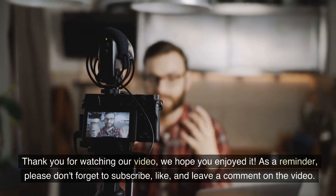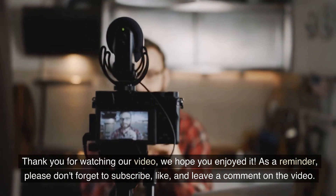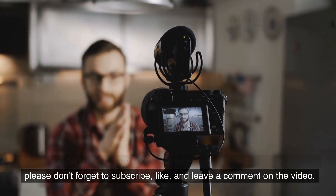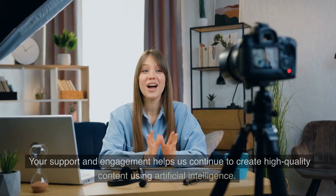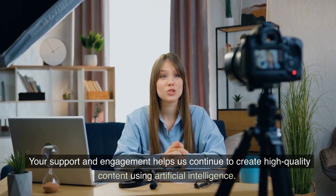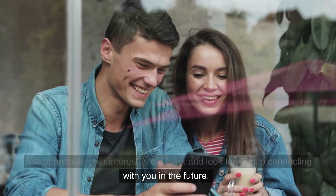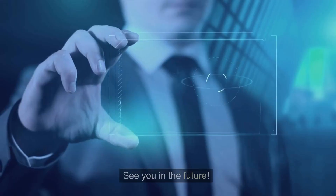Thank you for watching our video, we hope you enjoyed it. As a reminder, please don't forget to subscribe, like, and leave a comment on the video. Your support and engagement helps us continue to create high quality content using artificial intelligence. We appreciate your interest in our work and look forward to connecting with you in the future. See you in the future.